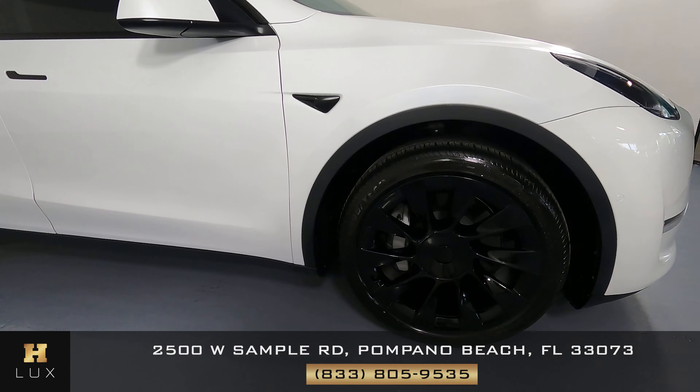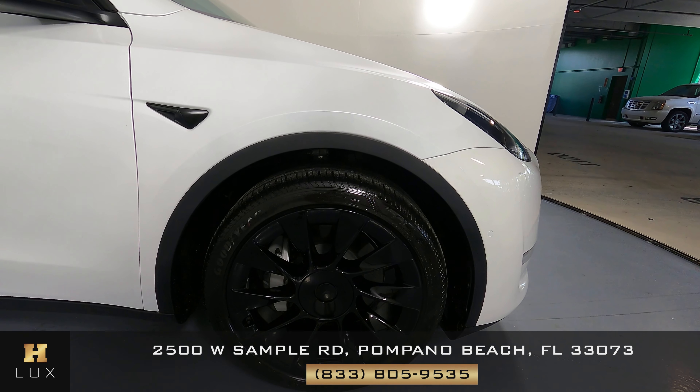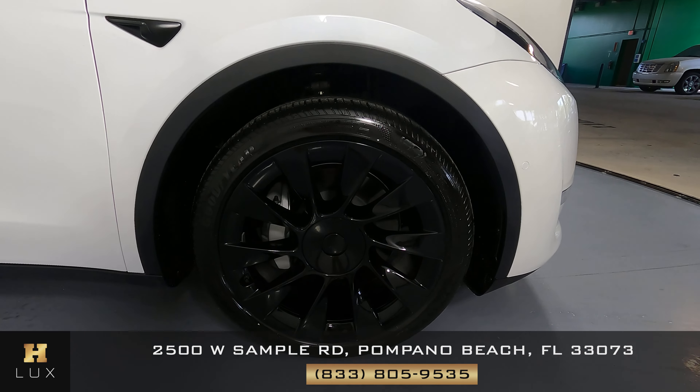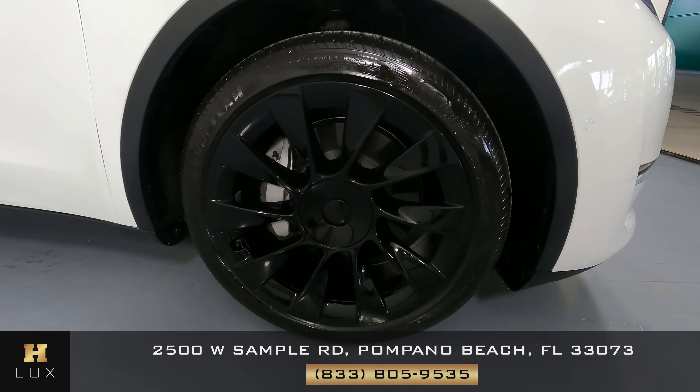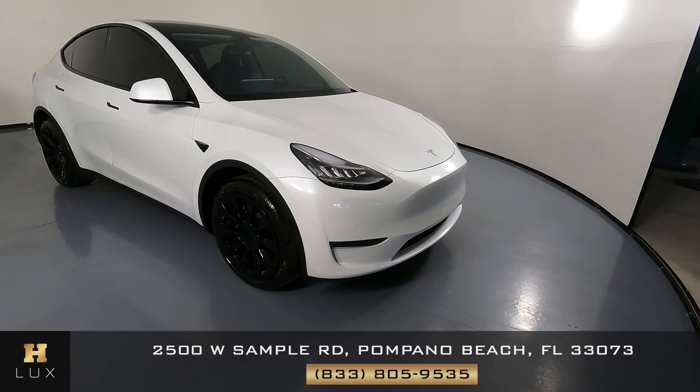It is spotless. Perfect. Now the last fender and wheel — excellent. I'm not seeing a scratch on this fender and the wheel is perfect as well. So the exterior of this car is in excellent condition.